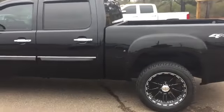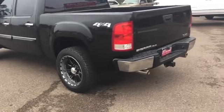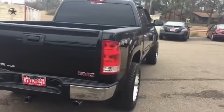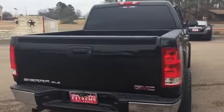It's jet black, 4x4, chrome package, dual exhaust, factory tow package. Got a good setup on this truck — rain guards. Nice truck.